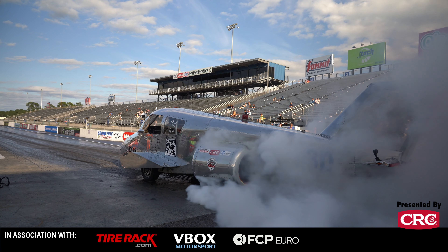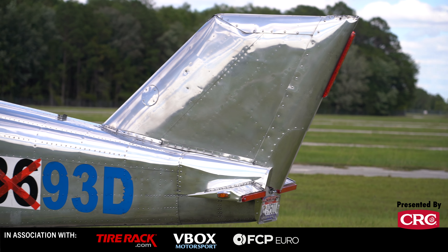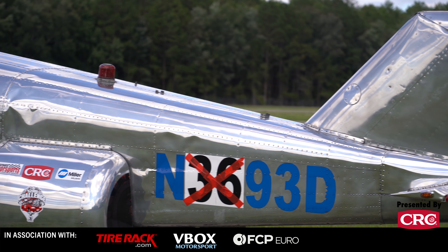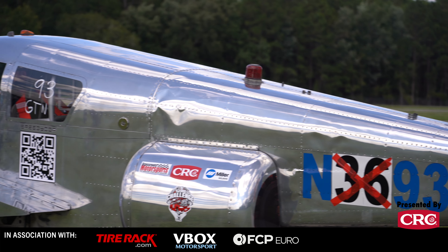We didn't have a tail, so we had to make a tail with a piece of wing and some flaps and stuff. So it doesn't look right. Pilots always say, 'That's not a 310.' And I'm like, it is. The shape of the tail is all wrong.